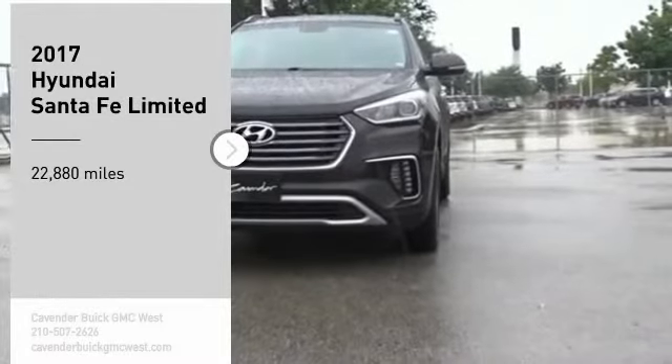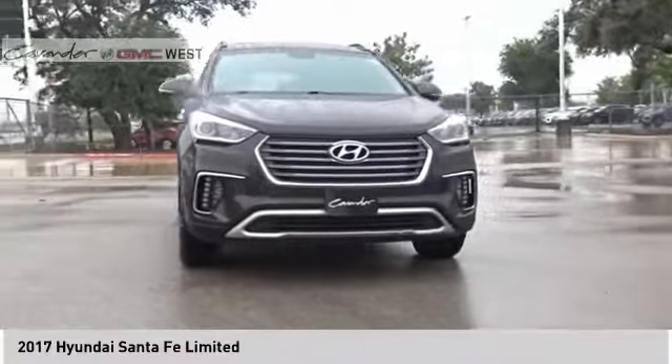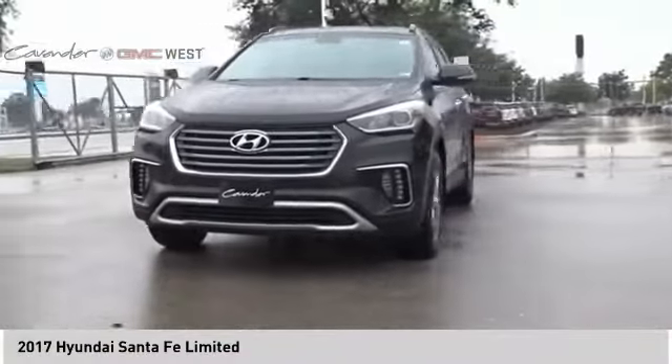You are going to love the 2017 Santa Fe. Style, quality, performance, value. Need we say more?